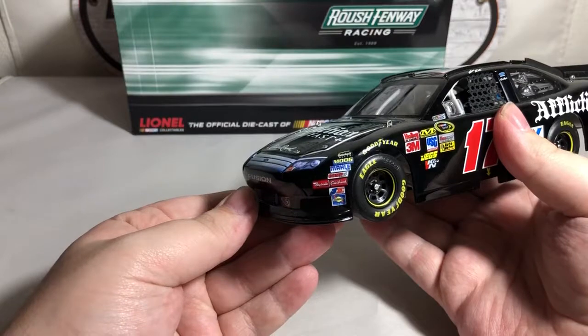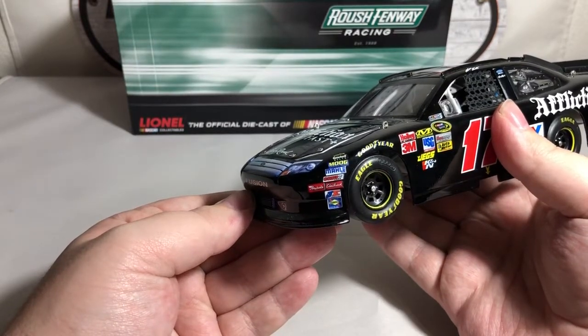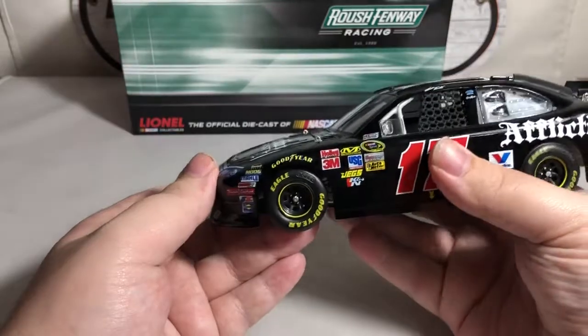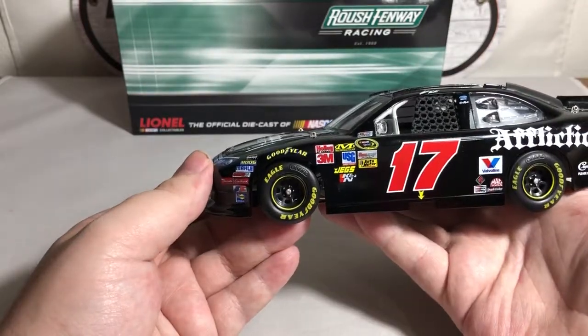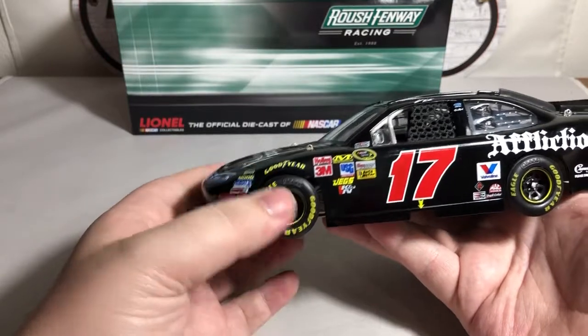On the front bumper we have Goodyear Gatorback belts, Moog, Molly, Comp Cams, Edelbrock, JE, Sunoco, and Ray Bestos. We've got Goodyear above both front fenders, and of course no special detailing on the wheels at this time.